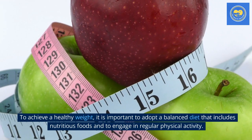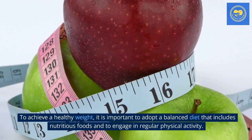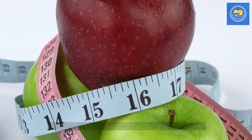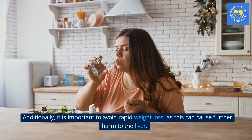To achieve a healthy weight, it is important to adopt a balanced diet that includes nutritious foods and to engage in regular physical activity. Additionally, it is important to avoid rapid weight loss, as this can cause further harm to the liver.